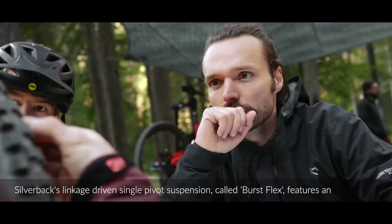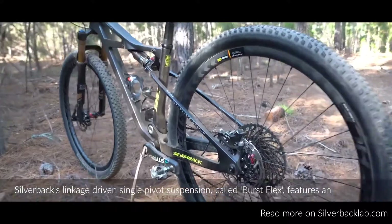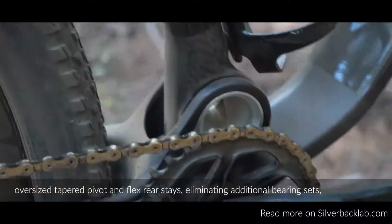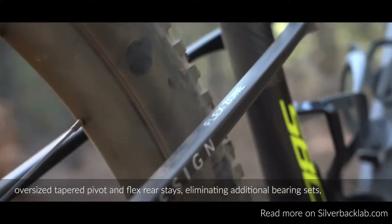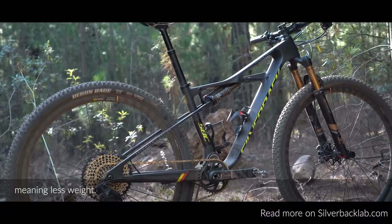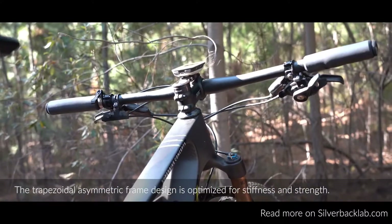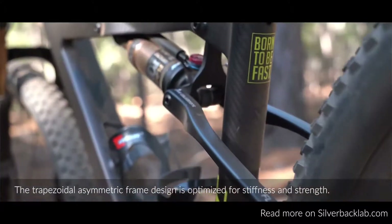We call it Silverback Burst Flex. It consists of an asymmetric frame design optimized for stiffness.